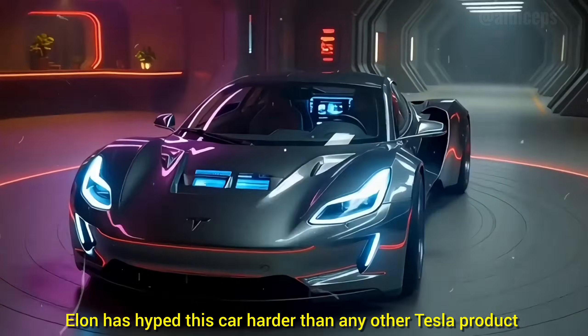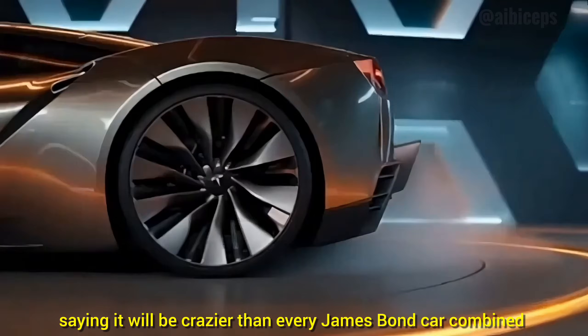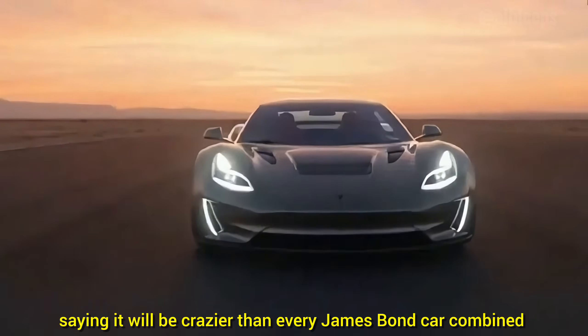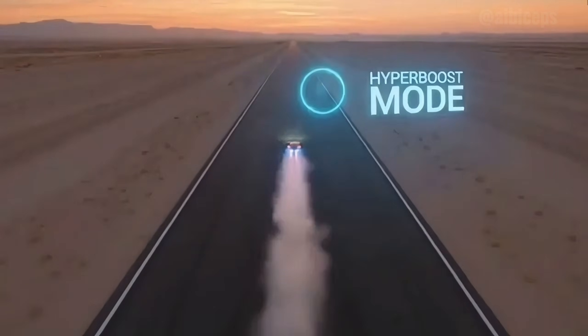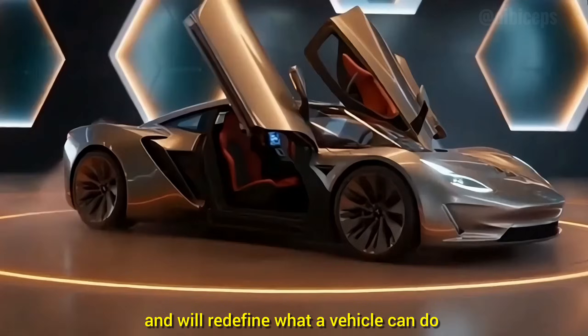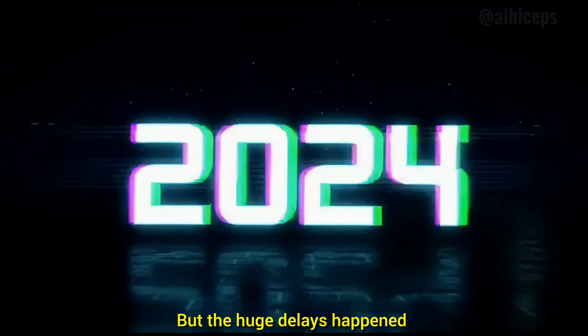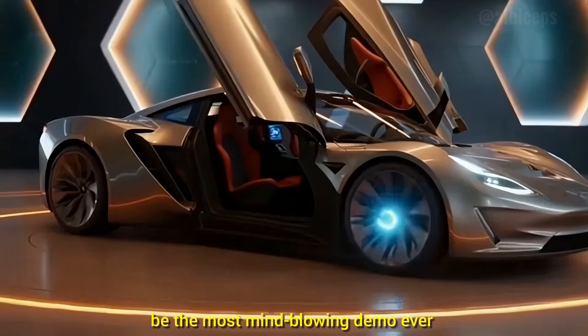Elon has hyped this car harder than any other Tesla product, saying it will be crazier than every James Bond car combined, do 0 to 60 miles per hour in under one second, might not even be considered a normal car, and will redefine what a vehicle can do. But the huge delays happened because Tesla kept pushing the design to be the most mind-blowing demo ever.